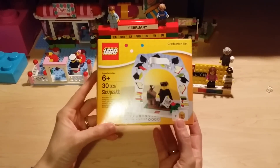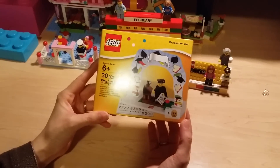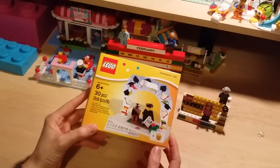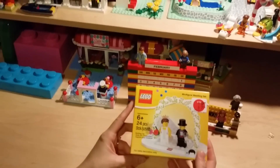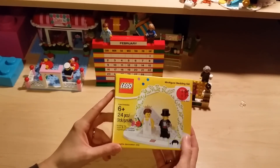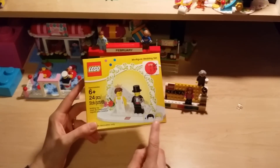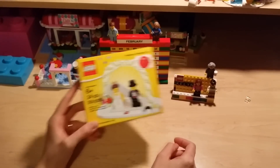I haven't seen this one before — not on Lego Shop at Home and not at the Lego store yet. It's a little graduation set that kind of looks like the minifigure series one. And then this set we had to get because it'll be our 10-year wedding anniversary in June. I was going to order it online but it was actually marked down in-store, so we grabbed one. I like that it comes with a couple of extra hair pieces.